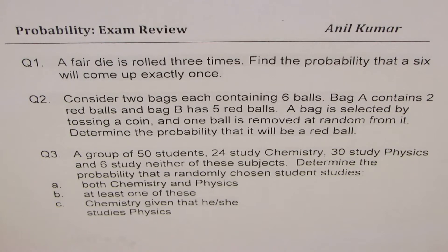Question number two. Consider two bags, each containing six balls. Bag A contains two red balls, and bag B has five red balls. A bag is selected by tossing a coin and one ball is removed at random from it. Determine the probability that it will be a red ball.